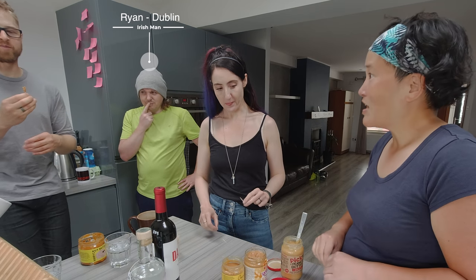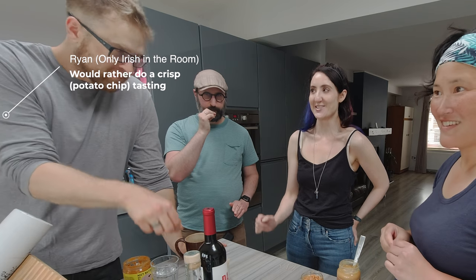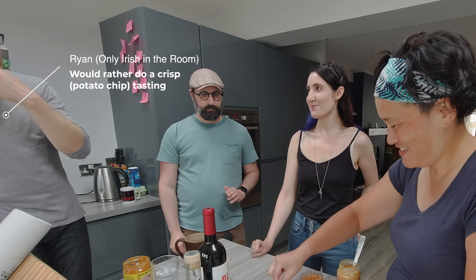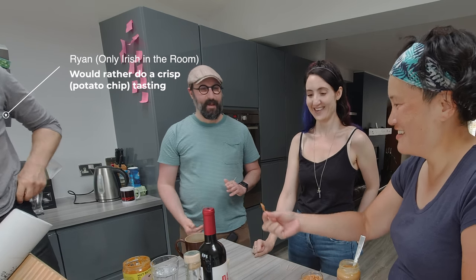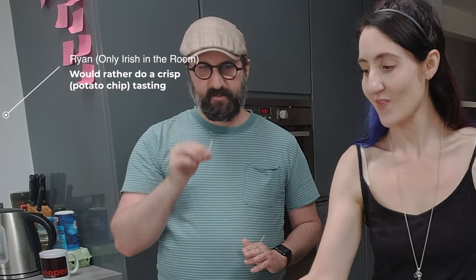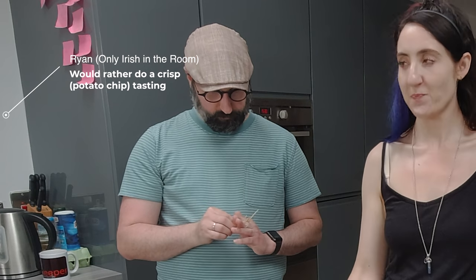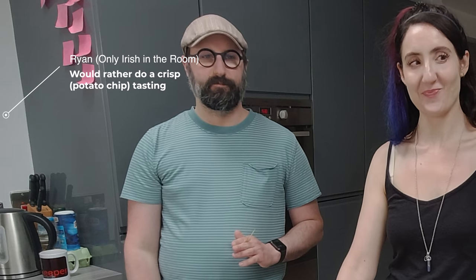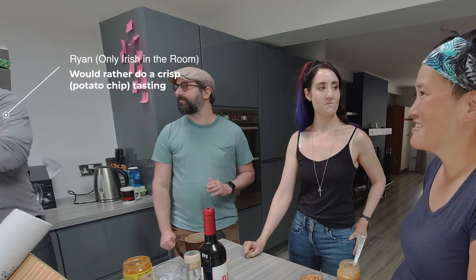Okay, which am I? Do I know? No, you don't know. I love Ryan's face right now — what is going on? As the only Irish person in the room, he's wondering what these crazy people are doing. Yeah, because we are not sophisticated peanut butter people — it's peanut butter, whatever. Now crisps? Yeah, you can have a little taste test over there.